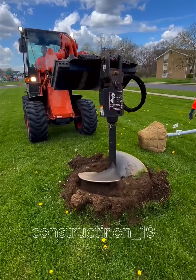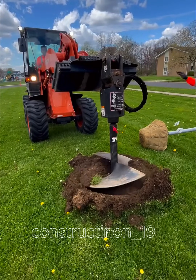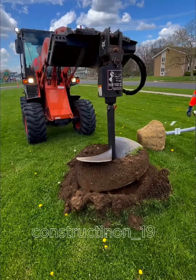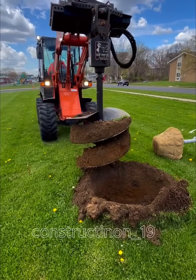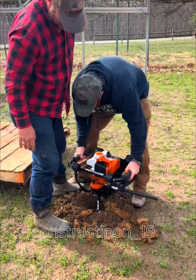Planting trees is no longer difficult. The modern tree planting drilling machine is a specialized device designed to make the tree planting process faster and more efficient. This machine is used to drill precise planting holes, helping to save time and labor.